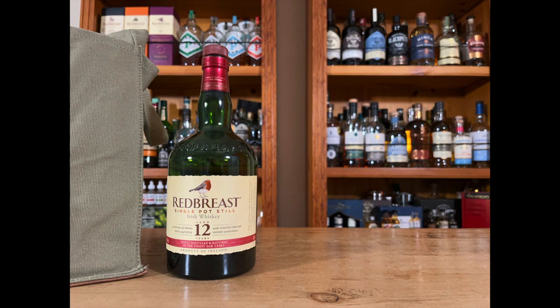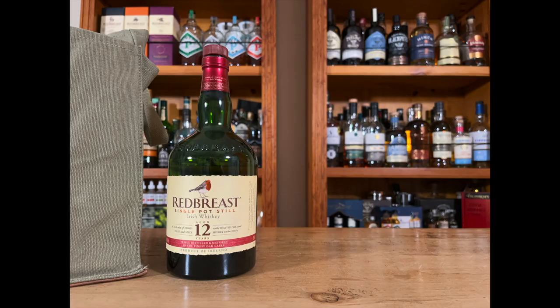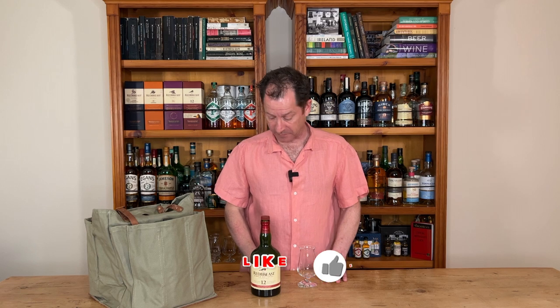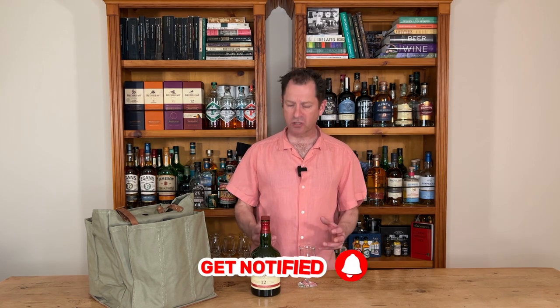Right, Redbreast 12 — it's my gateway Irish whisky. It's what got me started on this journey and obviously it's been around for a number of years. I believe it was 1912 or so that Redbreast was launched as a brand, and it's had a massive resurgence — obviously hugely popular.